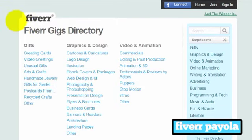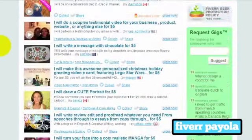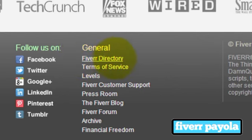There's also the Fiverr directory. When you're getting started and setting yourself apart, go to the Fiverr gigs directory and see what's already there. They've broken it down further now — there's graphics and design, video and animation, marketing, translation and writing, advertising, business programming, music and audio, fun and lifestyle. Lots of categories and subcategories to look through and see what other people are doing. You can find all this by going to Fiverr's main homepage, scrolling right to the bottom, where you'll see their social media links, the Fiverr directory, the terms of service, levels, customer support, the Fiverr blog, and the Fiverr forum — very much worth looking at.